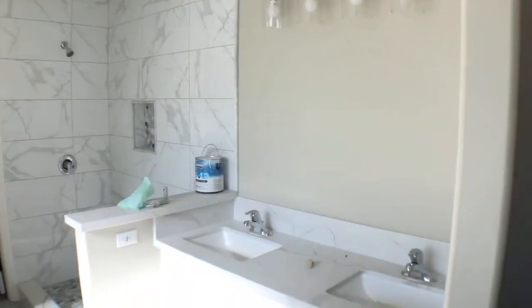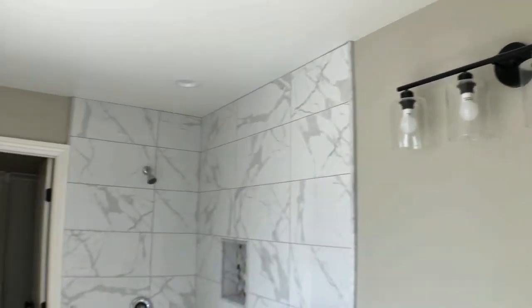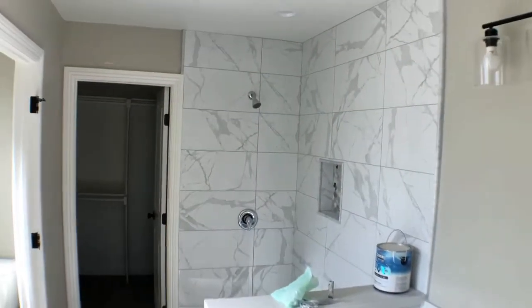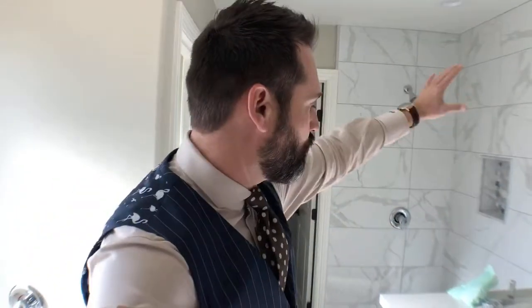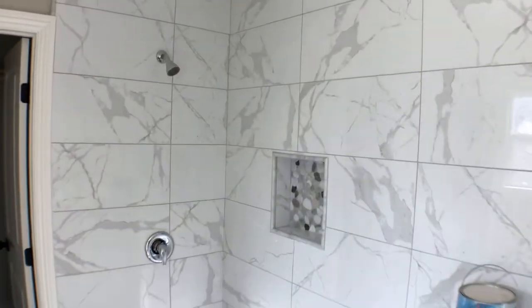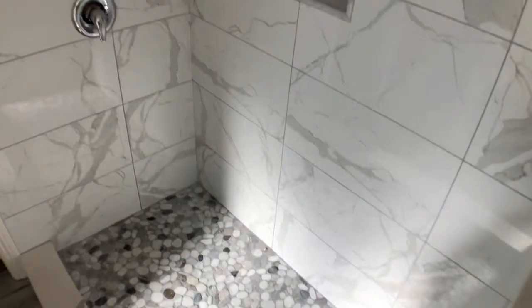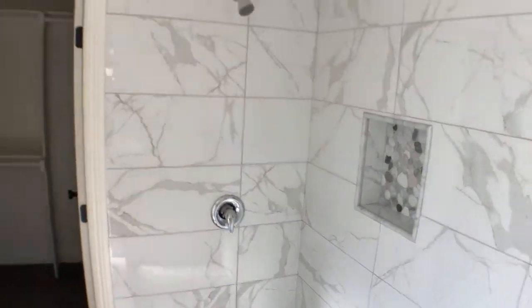Here's the master bath — we've got that matching quartz there on the large soaking tub with a window above it. Over here we've got the dual vanities; the mirrors are going up and the lighting is over here. This is going to be a big glass enclosure — glass is going to come here all the way up, and from roof to ceiling tile. Really cool shower — just love that. And then a big walk-in closet. That's the inside.